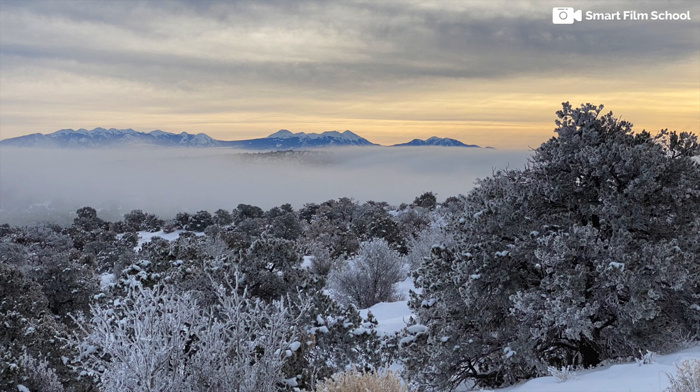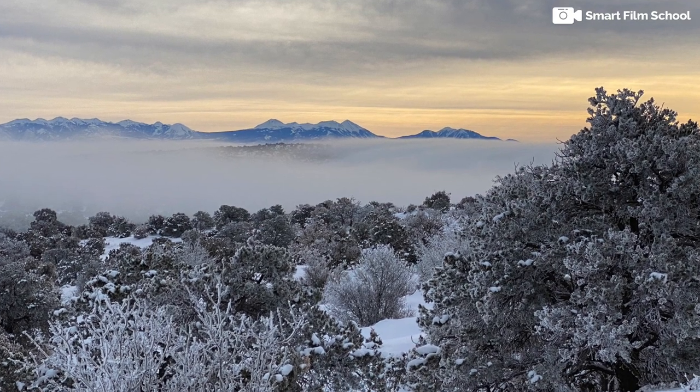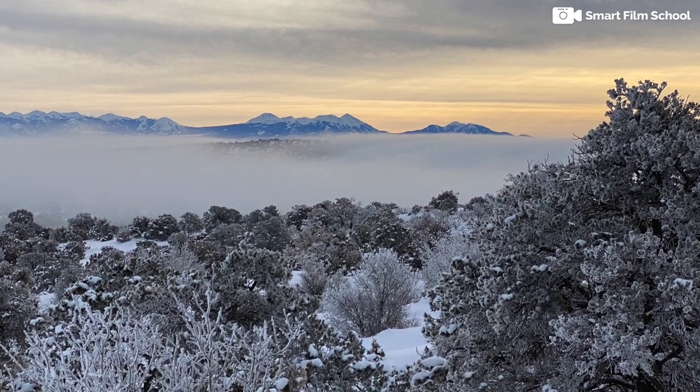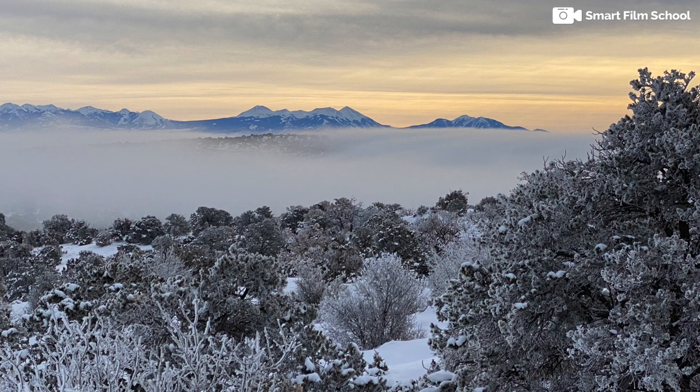I really liked it. Ultimately, I cropped out the sun because the other elements of the image were so much stronger. And that's how you can turn a blown weather opportunity — where you're not in control of the weather — when you're trying to go after an iconic landscape picture, into something maybe a little bit more special.